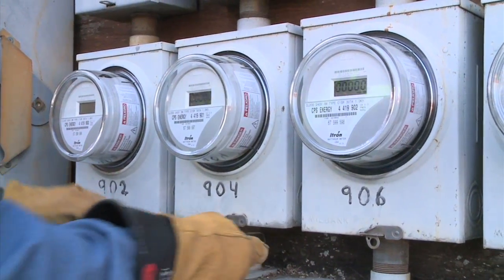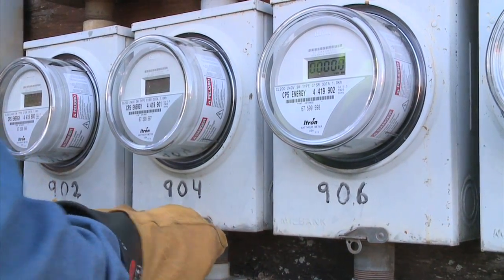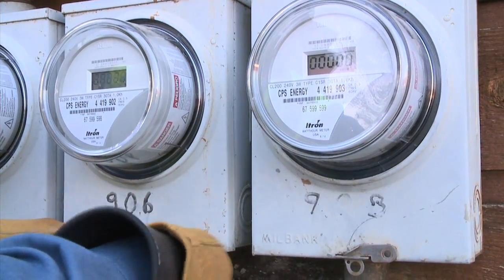Going from a mechanical meter to a digital meter is very similar to going from a watch that uses dials to a watch that is digital — that's really the biggest difference. It's still telling the time; all it really does is tell you the time. But as opposed to looking at the dials, now we're just looking at the specific number and we're able to get that through radio frequency.